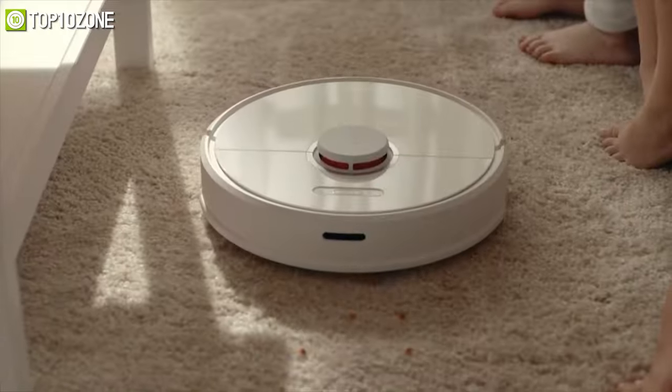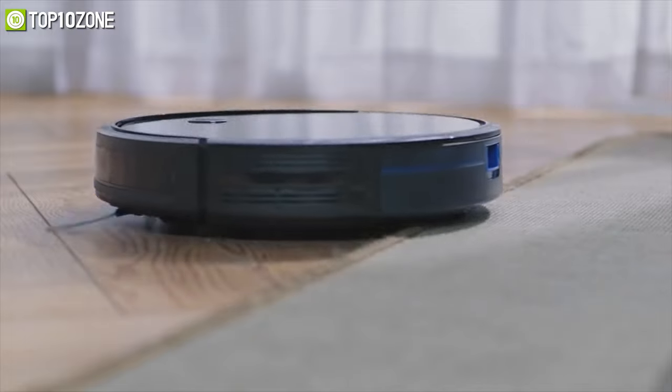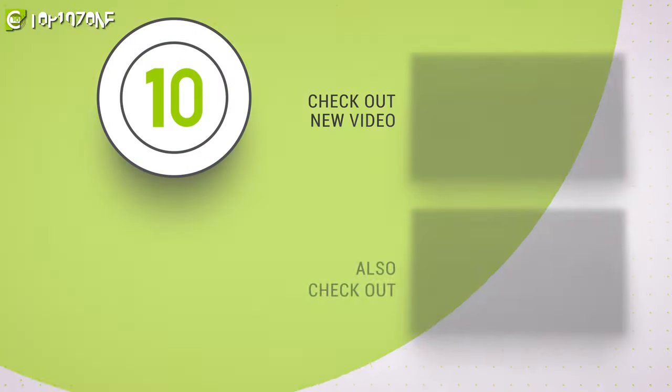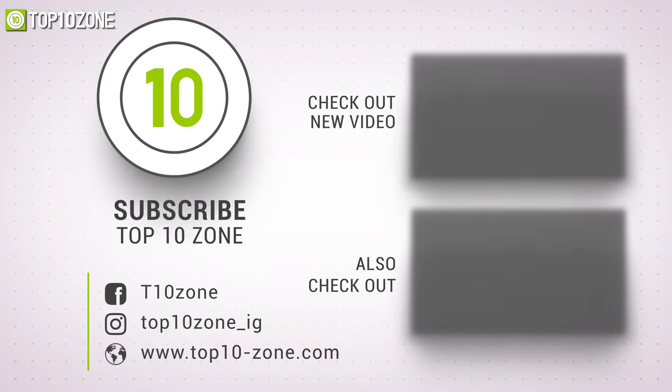So that was our list of the top 10 best robot vacuum cleaners in 2021, just for you. Thanks for watching our video. Like, comment, and share with your friends if you find this video helpful, and subscribe to our channel if you want more videos like this on your feed.